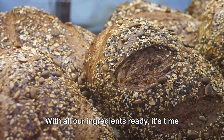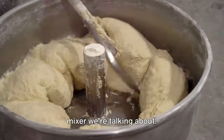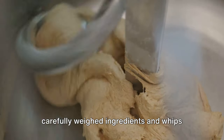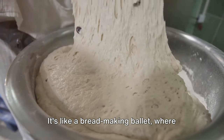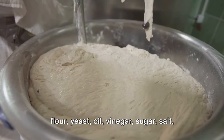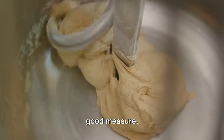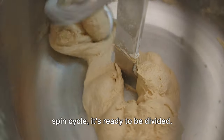With all ingredients ready, it's time to mix things up. This isn't your grandma's kitchen mixer — this is an enormous industrial-sized dough blender that takes all of our carefully weighed ingredients and whips them into a perfect, pliable dough. It's like a bread-making ballet, where flour, yeast, oil, vinegar, sugar, salt, and water pirouette together, with a dash of fat and preservatives thrown in for good measure. Once the dough has had its eight-minute spin cycle, it's ready to be divided.